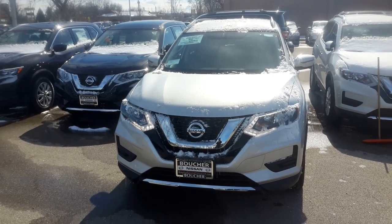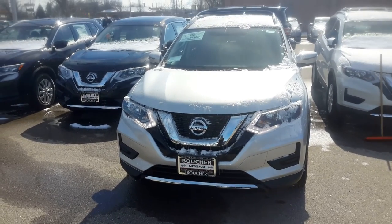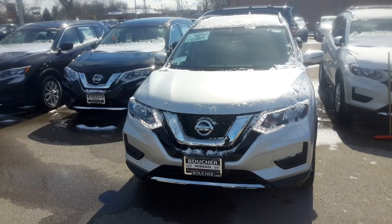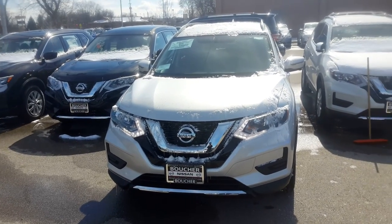Hi John, this is Joel from Gordie Boucher Nissan in Greenfield. Here is that 2017 Nissan Rogue SV that we talked about yesterday. This one is actually equipped with a premium package and I'll go over those features with you as well.